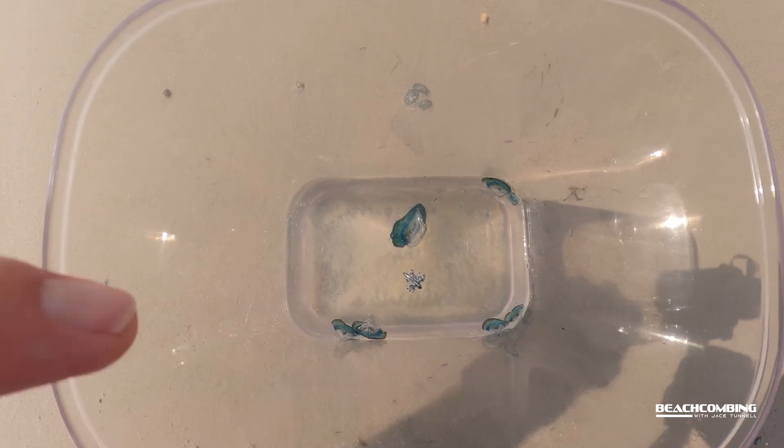Just a super interesting animal, and I thought I'd give you some close-up images of it because you probably don't normally see these. And if you do, just take pictures — don't touch. We'll talk to you later. Bye.